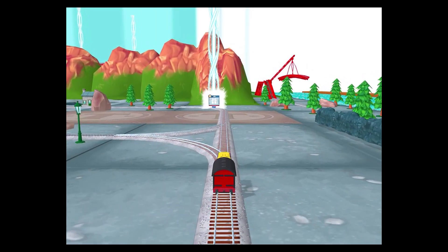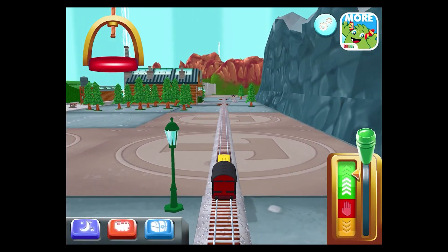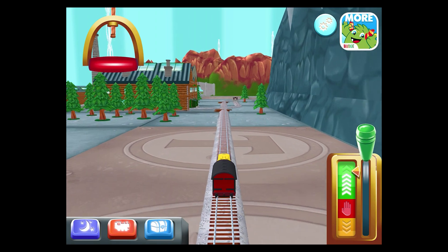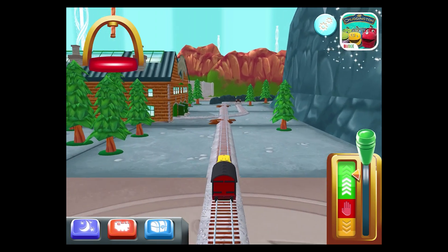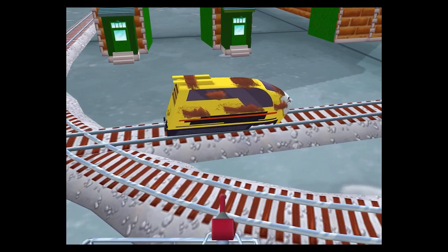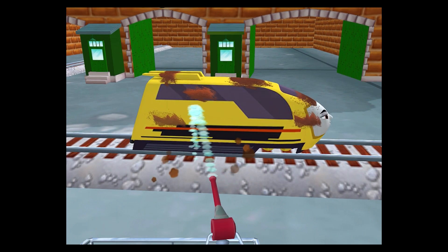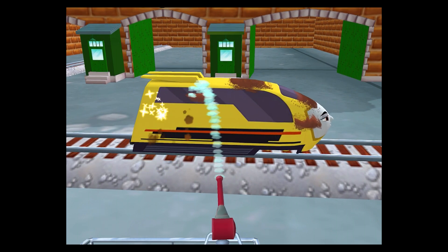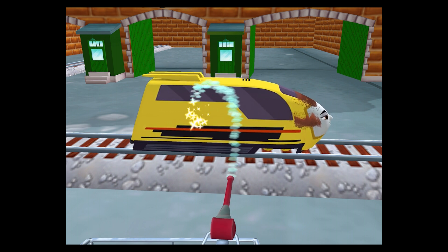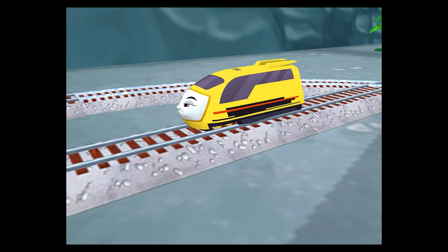The Steamworks are just ahead! Time for a refreshing wash at the Steamworks! That was a blast! Full steam ahead!